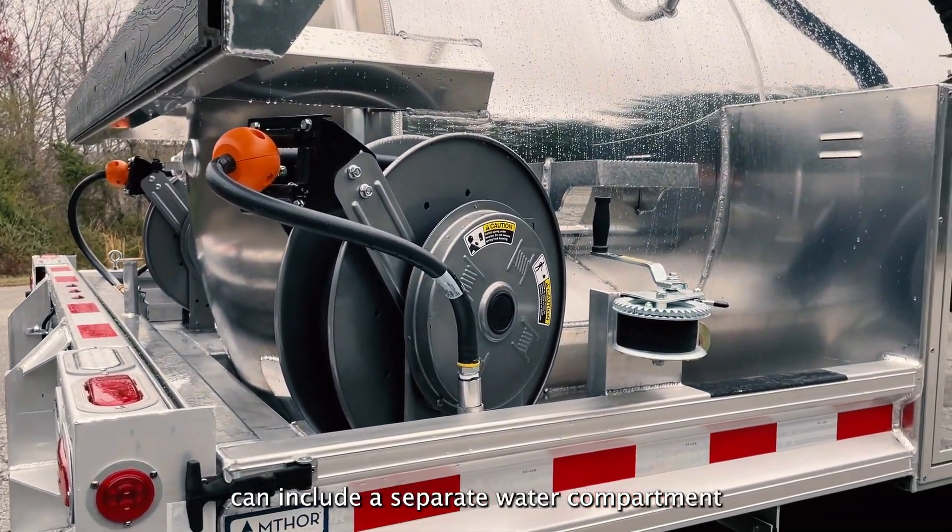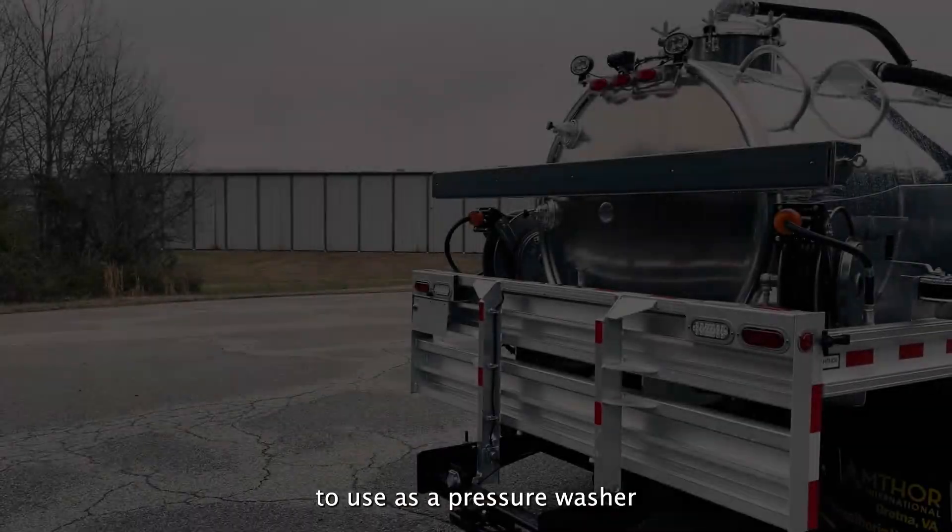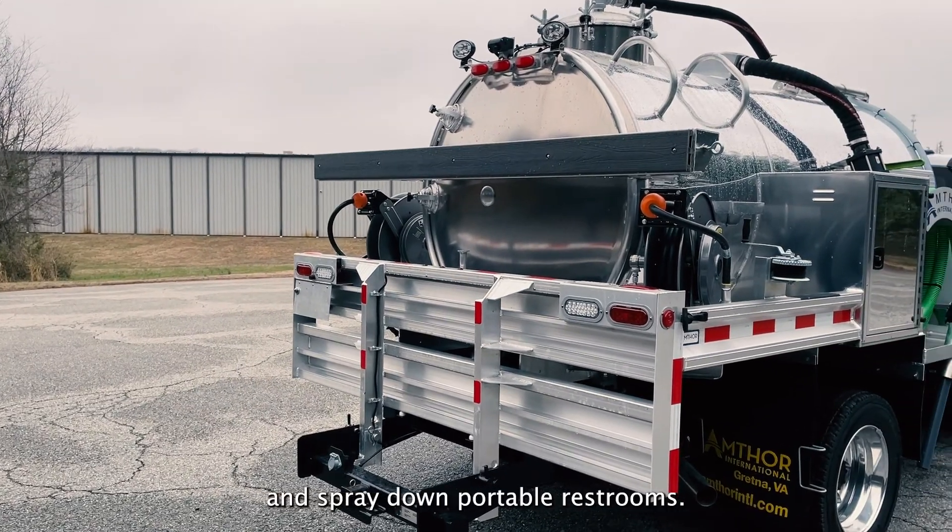Amthor's portable restroom trucks can include a separate water compartment to use as a pressure washer to clean your equipment and spray down portable restrooms.